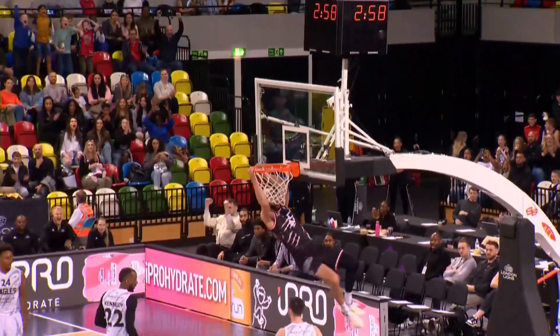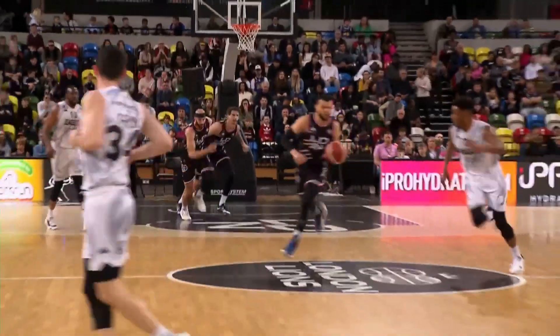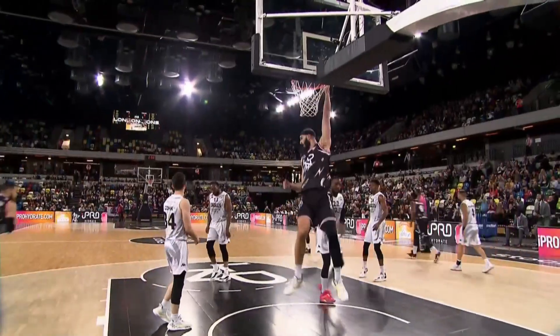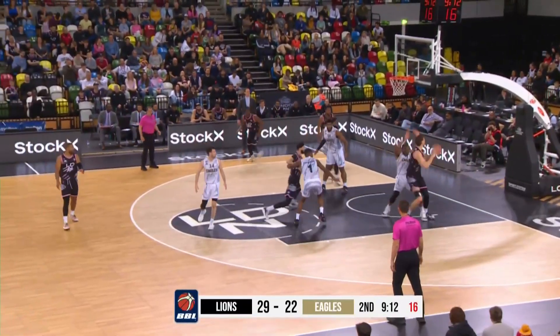Lovely pass, right on the money. And that's when London Lions are at their best — they're able to turn defence into offence, pushing the ball in transition, and it results in easy points around the bucket. And maybe that's what Newcastle needs to do: one shot and get right back.